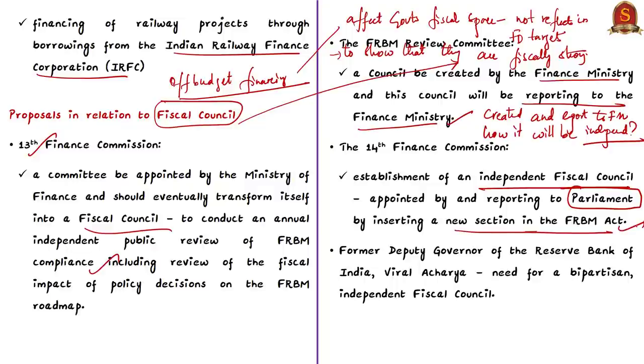To address this problem, the 14th Finance Commission recommended the establishment of an independent fiscal council appointed by and reporting only to Parliament, by inserting a new section in the FRBM Act of 2003. Even former Deputy Governor of the Reserve Bank of India, Viral Acharya, has declared the need for a bipartisan independent fiscal council, showing that many eminent people are asking the central government to constitute such a council.